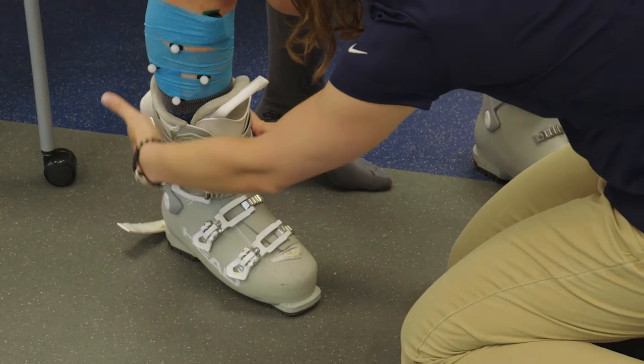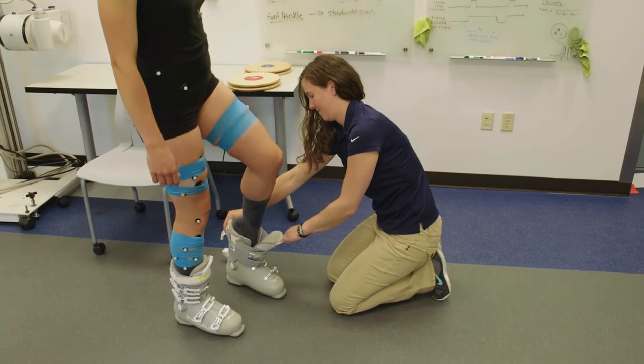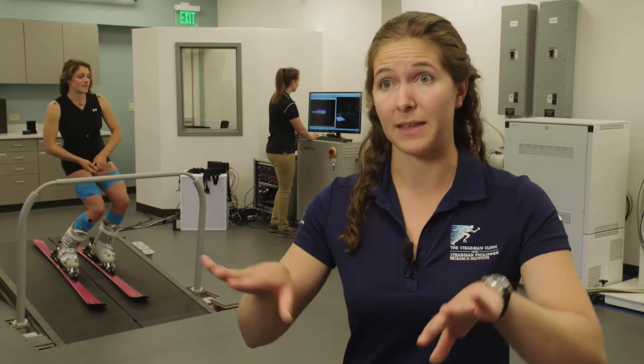In this study we're looking at the way that ski boots affect someone's movements. We're adjusting the way that people's boots are fit by adding small wedges either inside the boot or outside the boot between the boot and the binding, to change the way that they stand on their skis — whether that's tipping someone in or out or forward or backward a little bit.